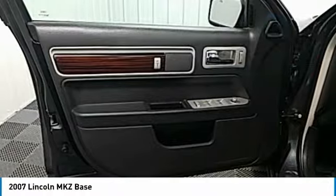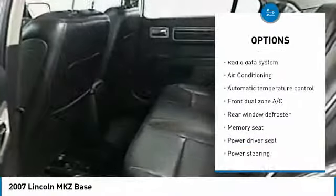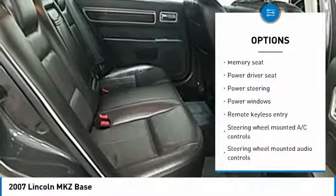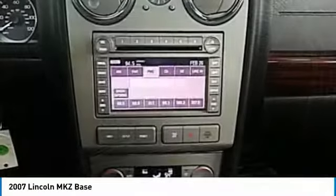Here are some of this vehicle's great options: power passenger seat, traction control, air conditioning, leather-wrapped steering wheel, dual airbags, power steering, alloy wheels, four-wheel disc brakes, and universal garage door opener.